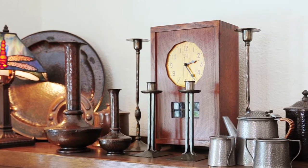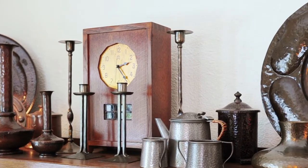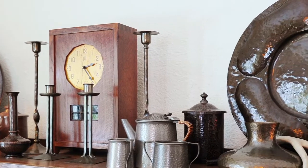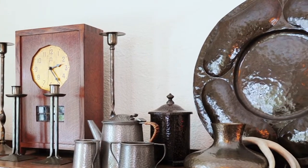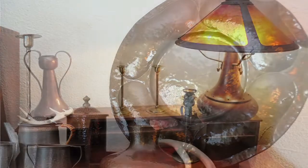William Morris coined the phrase that you should have nothing in your house that is not beautiful or useful. As part of the arts and craft movement, there was a big push to get away from industrialization, and handmade products really came into their own.